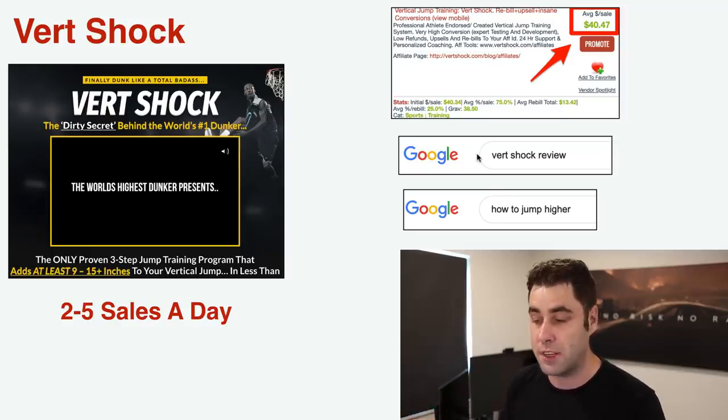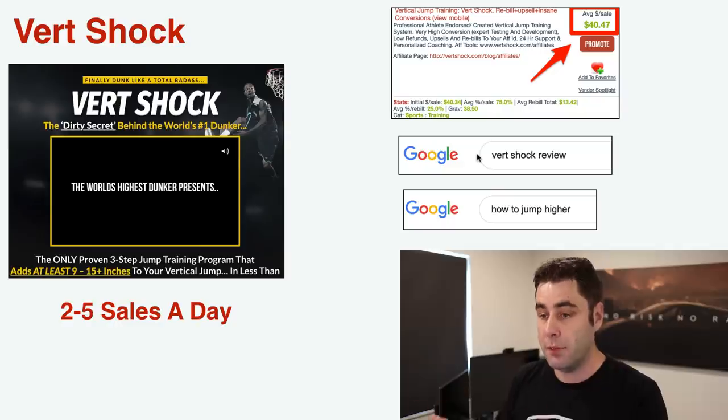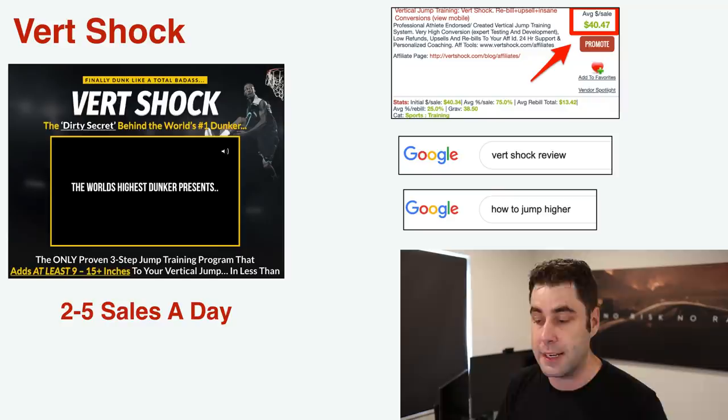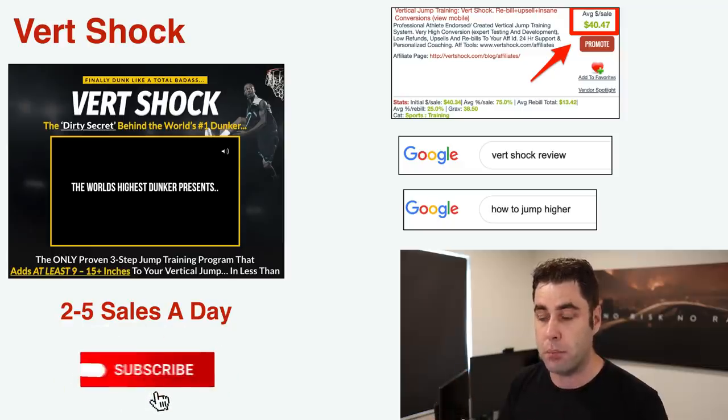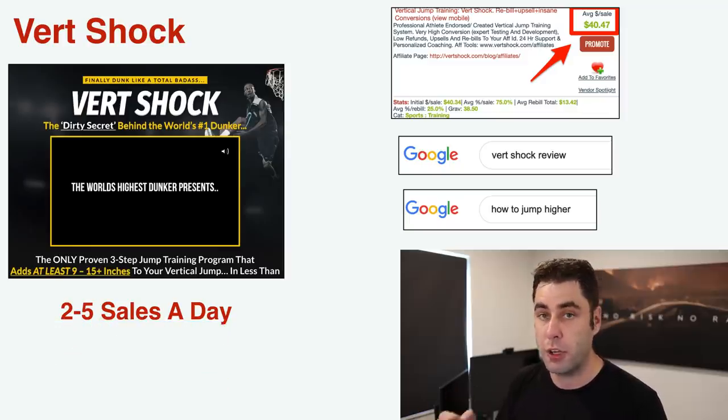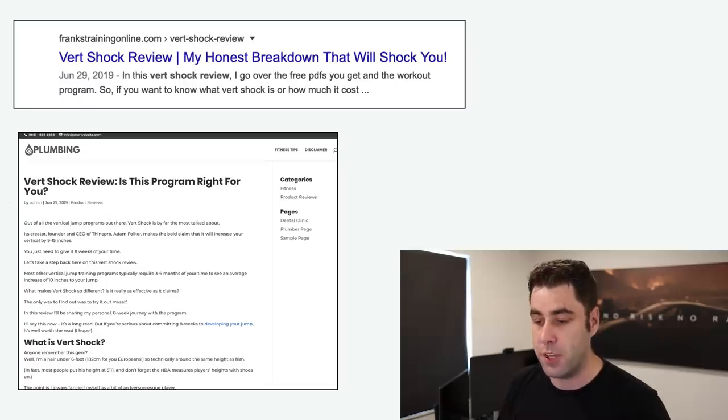The way I promote this product is via keywords — things like 'Vert Shock review,' 'how to jump higher,' 'how to dunk higher,' 'best tips to dunk a basketball.' I have a basketball blog for this. I actually had a blog called howtoshootabasketball.com that I sold, then got back into the Vert Shock niche because it's so profitable. Even a test article of mine ranks on page two for 'Vert Shock review,' so it's still quite a good keyword to get traffic from.